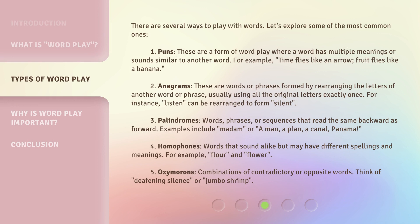There are several ways to play with words. Let's explore some of the most common ones. First: Puns. These are a form of wordplay where a word has multiple meanings or sounds similar to another word. For example: 'Time flies like an arrow. Fruit flies like a banana.'